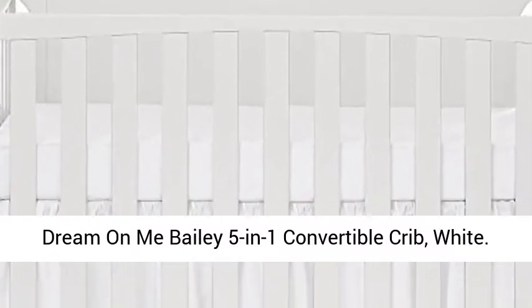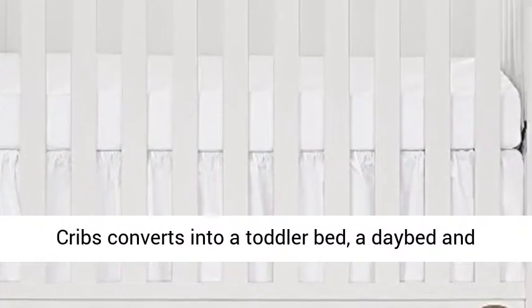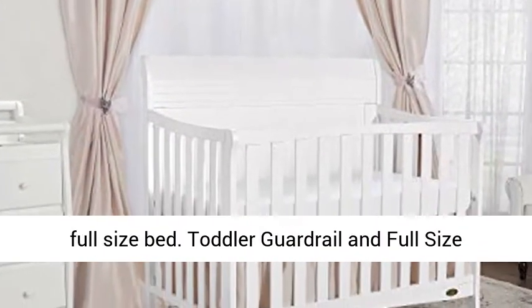Dream On Me Bailey 5-in-1 Convertible Crib, White. Crib converts into a toddler bed, a day bed, and full-size bed.